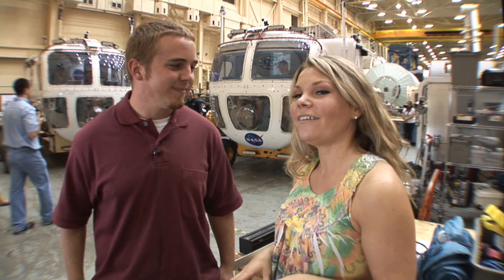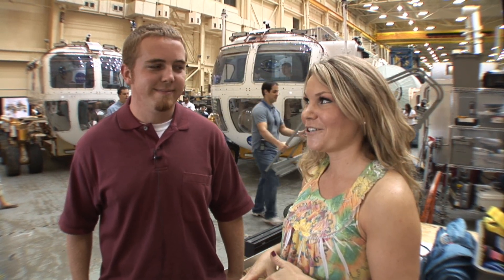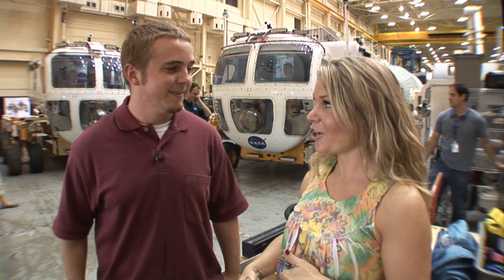Right now I have with me Kevin Buckley. Kevin is an intern here who has been very fortunate enough to actually get to work with the Desert Rats analog this year.